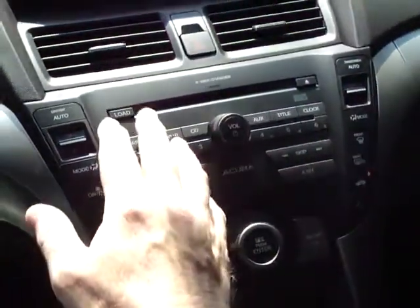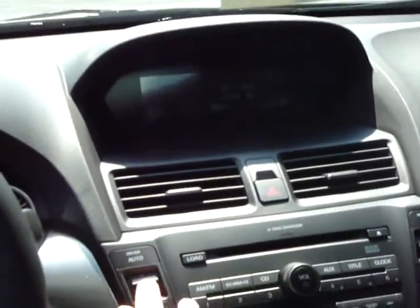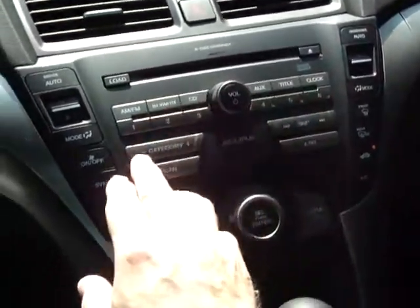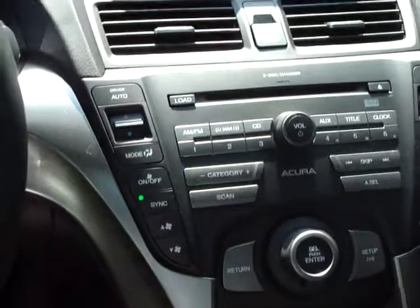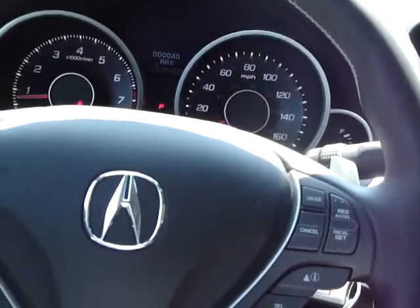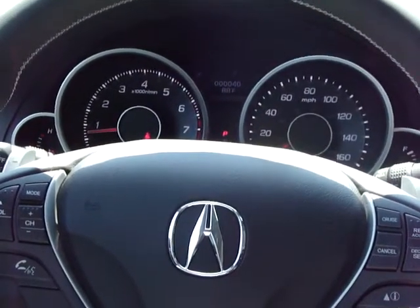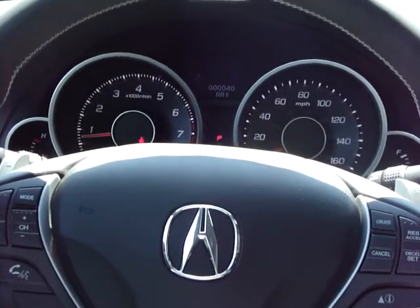You have dual-zone climate control that displays here the temperature selected. Should your passenger be gone, you can take this out of the dual mode into the sync mode, where just the driver controls the temperature settings. You'll also be treated to a thrilling driving performance, with a drive-by-wire throttle system and electronic power-assisted rack and pinion steering.